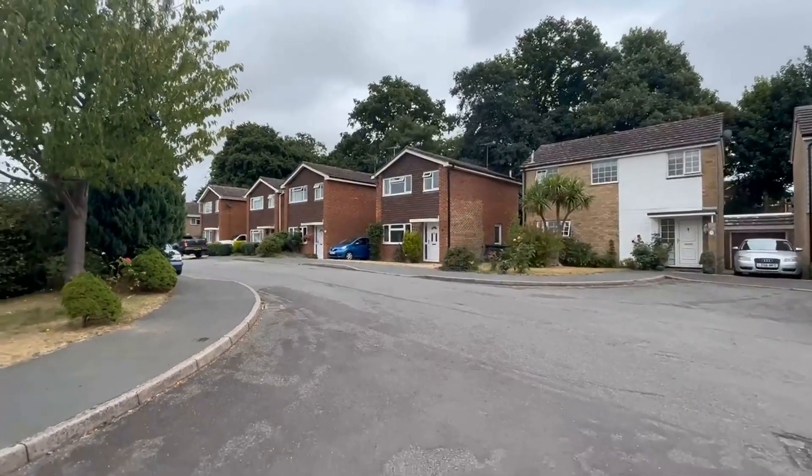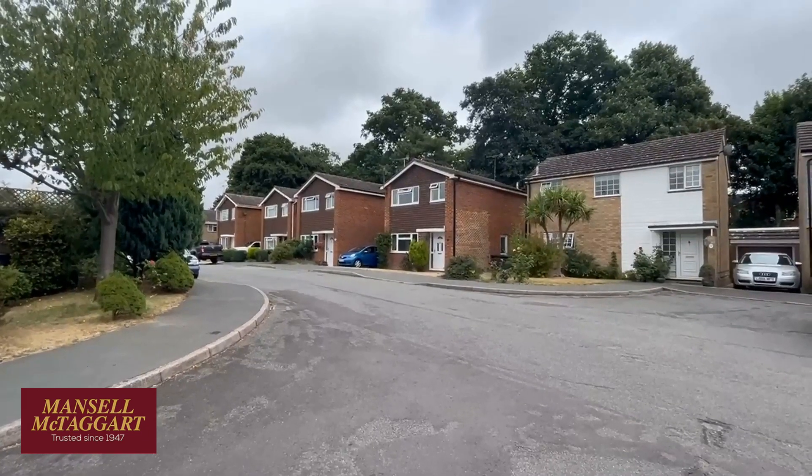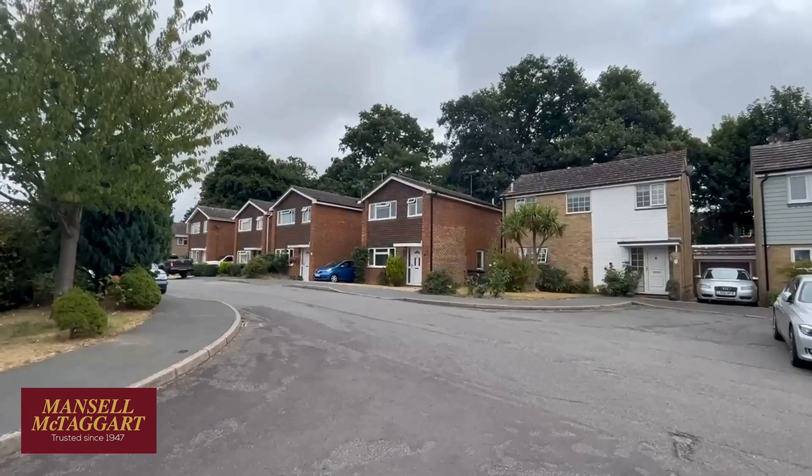Good afternoon. We're here in Rushwood Close, which is over in the Northlands Wood area of Haywards Heath on the town's southeastern outskirts, and we're here to see number six, which is that detached house in the middle of your screen now.